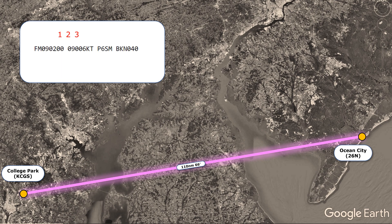So we check a TAF near Ocean City and see this report. Let's say our planned arrival time is 0200 Zulu, so this TAF is valid at our exact ETA — that satisfies the '1' in the 1-2-3 rule. It's showing visibility better than 6 statute miles, which satisfies the '3'. Also, the ceiling is forecast to be broken at 4,000 feet — a bit low, but it satisfies the '2'. All three conditions being met, we are okay to skip filing an alternate if we don't want to.